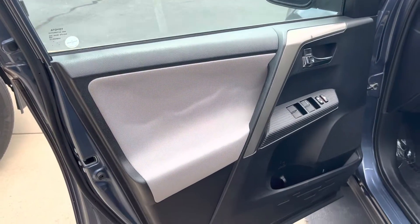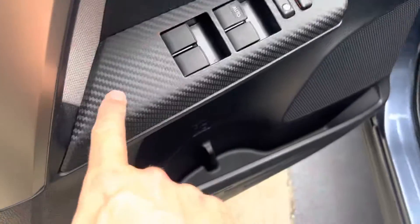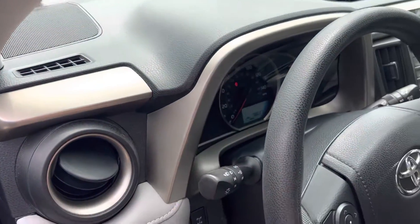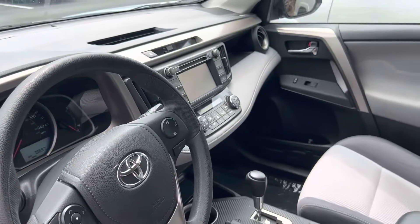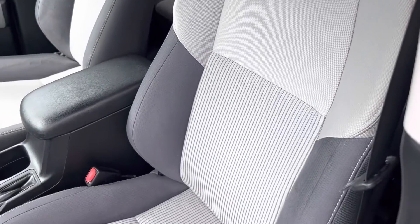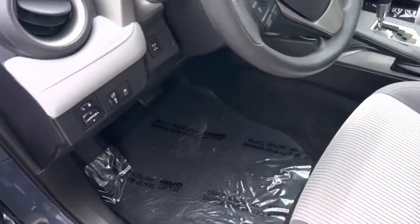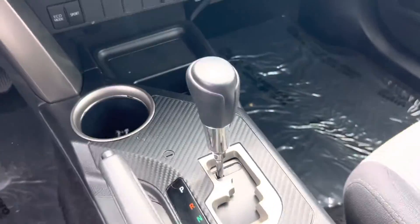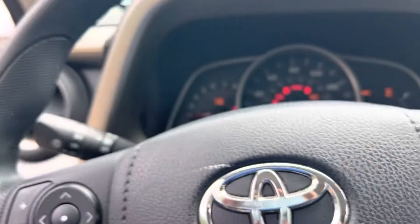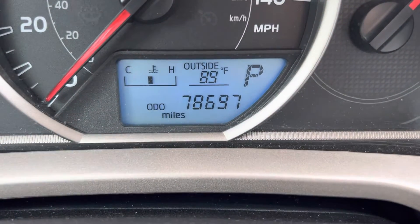Coming around to the inside, you can see the interior is in good shape. There's a nice combination of carbon fiber look trim and metal look trim throughout the interior. Toyota always did a nice job with the ergonomics. The driver's seat is in good shape. It's a Toyota so she fires right up — 78,697 miles on it currently.